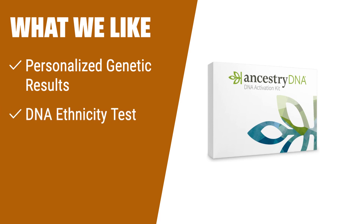What We Like: If you have ever wanted to explore your origins in over 2,600 global regions and connect with living relatives, then the AncestryDNA Genetic Test Kit is the perfect choice for you. With its personalized genetic results, DNA ethnicity test, and detailed origins and ethnicities report, it offers an experience that is truly unique and interactive. Activate your DNA kit online, return your saliva sample, and in just 6 to 8 weeks you'll have access to a wealth of information about your ancestry. Combine this with an Ancestry subscription and you'll also gain access to millions of family trees and the world's largest collection of online family history records.